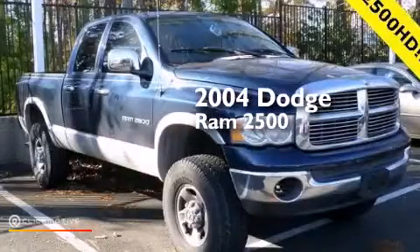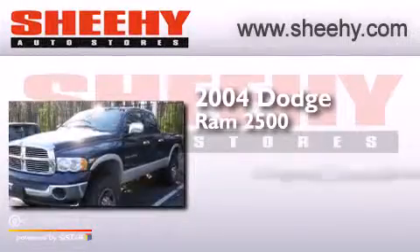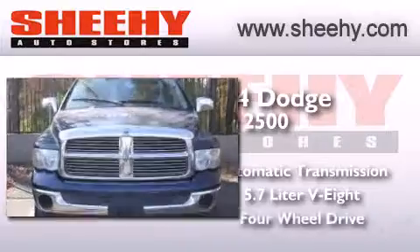This is a 2004 Dodge Ram 2500. This truck has an automatic transmission, a 5.7-liter V8, and four-wheel drive.